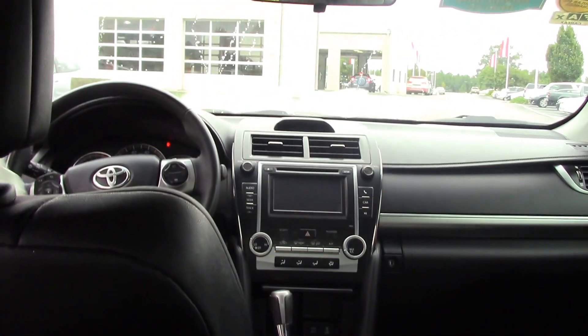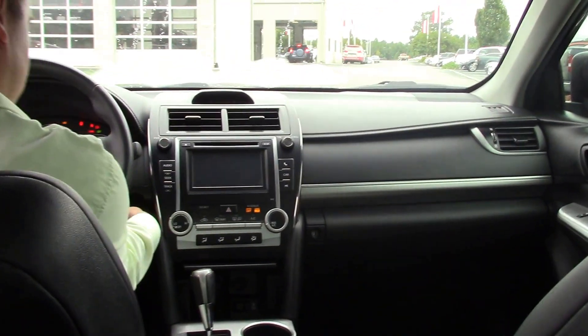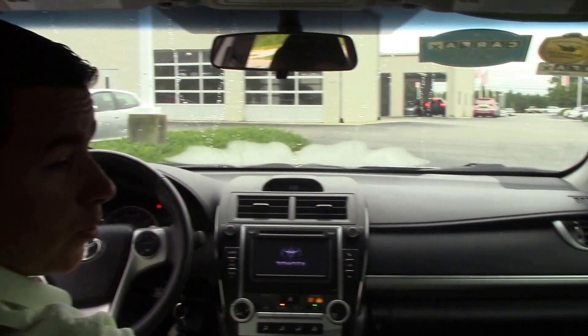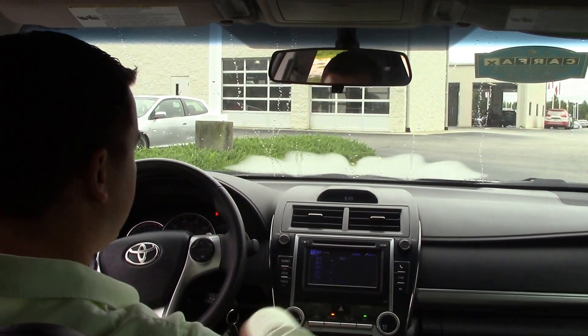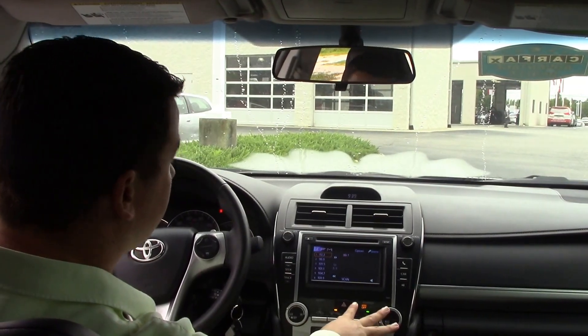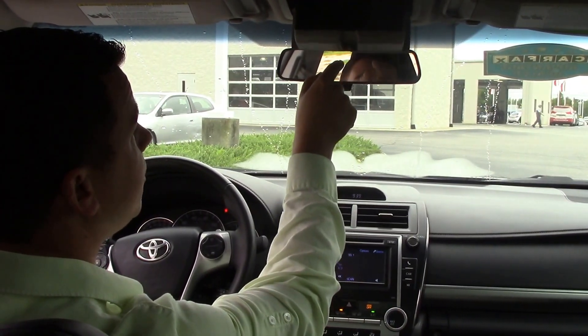That's your power windows, power locks, power seats, cruise control, Bluetooth and radio controls are right here on the steering wheel for easier access, touch screen radio, AM, FM, XM, climate control, and a little spot right here for your sunglasses.